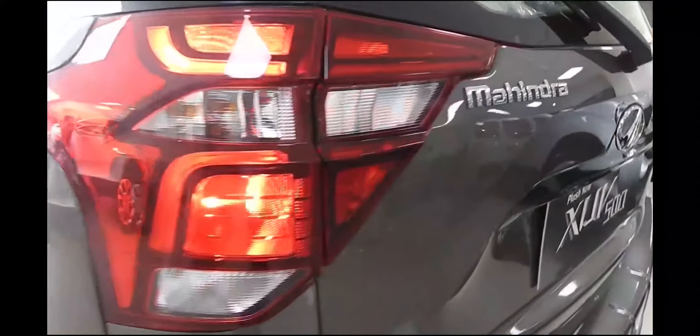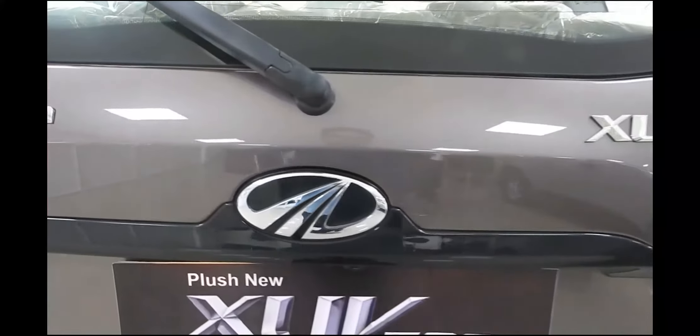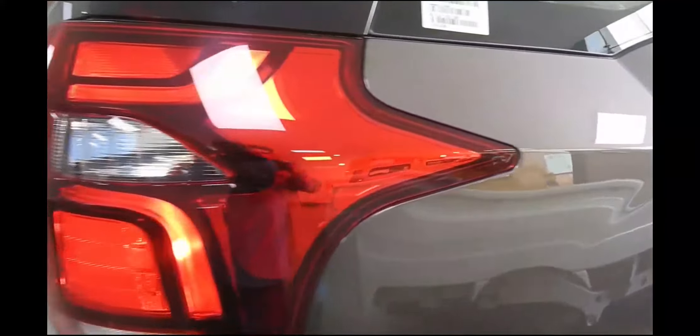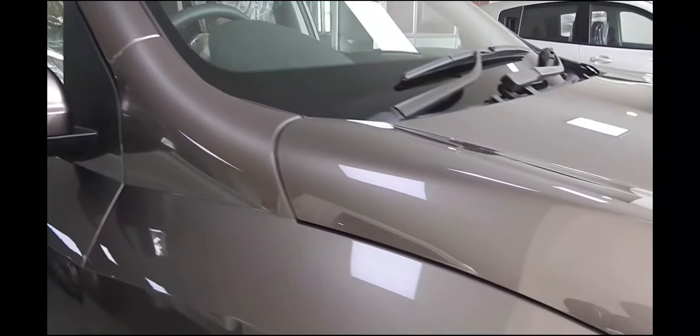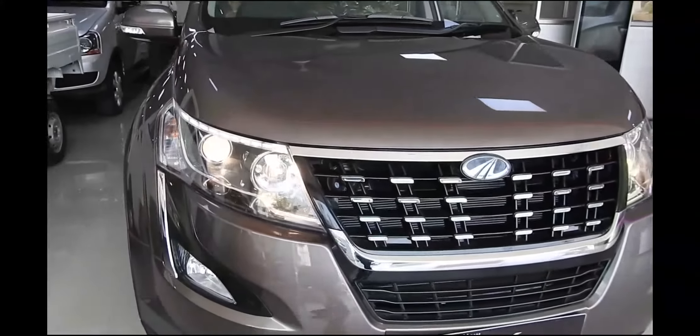The infotainment system is now Arkamys-tuned, like Hyundai cars, but the sound quality is strictly mediocre. What is not mediocre is Mahindra's Blue Sense Android and iOS app, which connects to the infotainment system and allows you to control functions like the aircon and audio sources, and also displays vehicular info like tire pressure and fuel level. Mahindra has even added smartwatch capabilities, allowing compatible smartwatches to display the same information and provide similar control over aircon and audio.